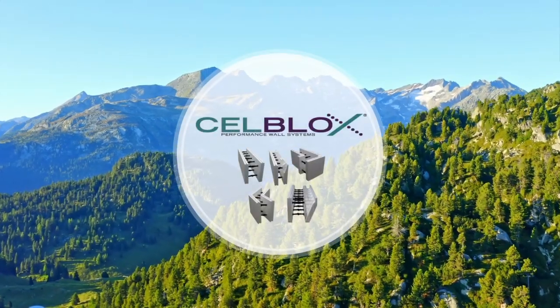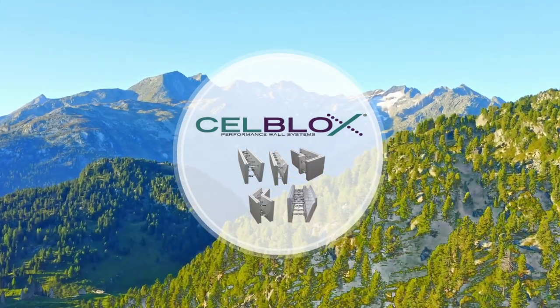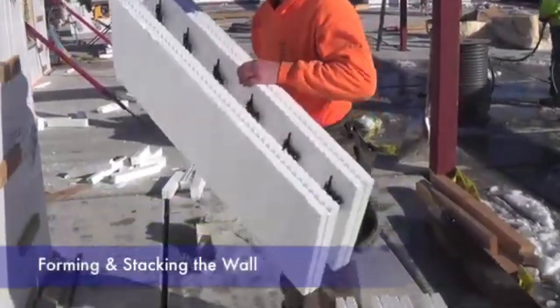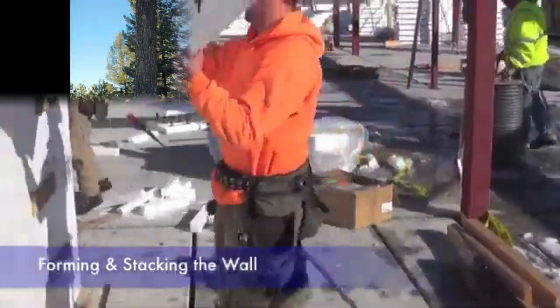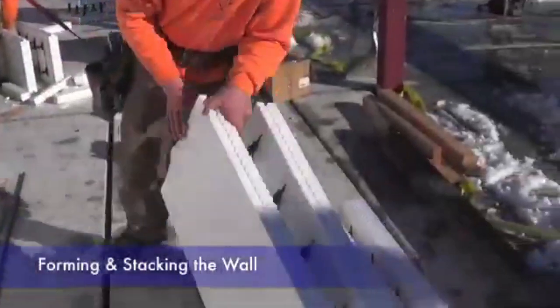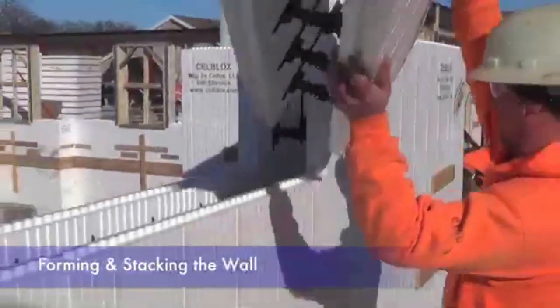InterCell Blocks — a game changer, turning the traditional world of construction on its head. Our patented folding and insulating concrete forms, or ICFs, are a marvel of engineering, reducing shipping and storage costs. See these blocks? It's like playing with the easiest set of building blocks ever — except these build real buildings.